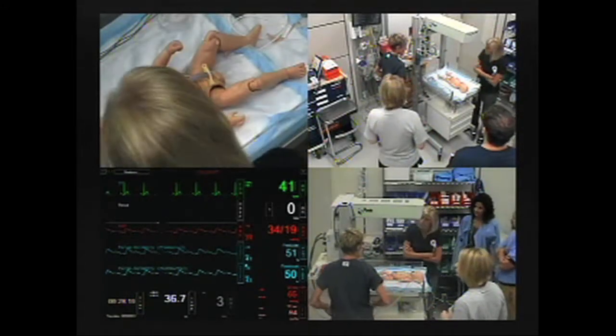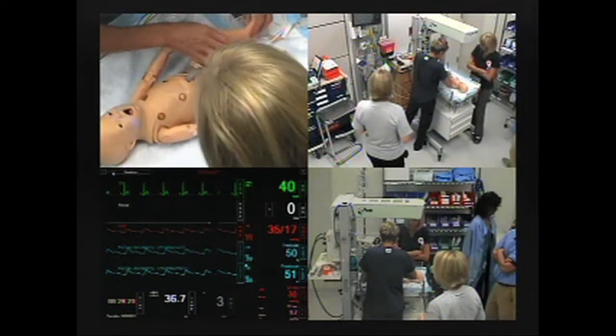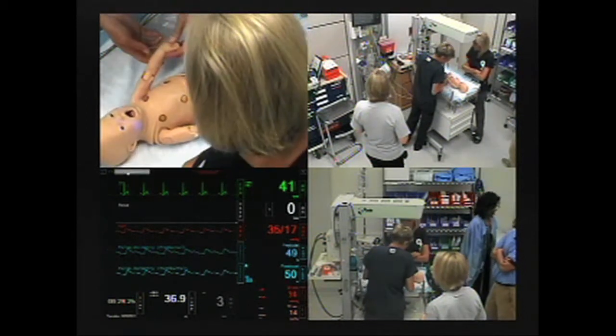What is a logical starting point for introducing a simulation-based education program in your facility? First, a didactic basis, such as the STABLE program curriculum, is the first step before practicing with simulation. The goal is for caregivers to demonstrate understanding of post-resuscitation care principles, and to practice clinical decision-making while managing challenging behavioral and technical components of these time-pressured emergencies.